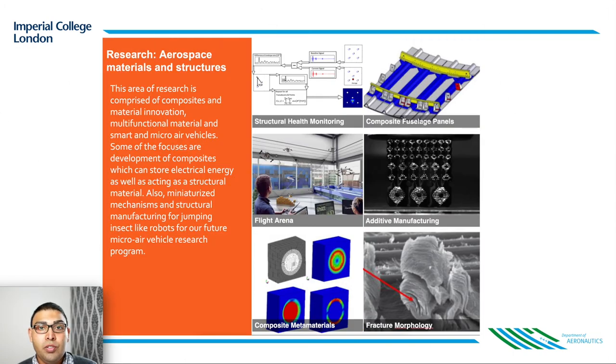Research into aerospace materials and structures considers the study of composite materials, including research into how they fracture and break and how to monitor whether this has happened. One key difficulty in making aircraft out of next-generation composite materials is that if they are subject to an impact — for example, someone dropping a hammer on the wing — the damage is beneath the surface and may not be obvious to the naked eye. For this reason, academics in the department are developing remote sensing techniques known as structural health monitoring. There is also increasing effort within the department for the use of micro air vehicles and novel manufacturing such as additive manufacturing to realize next-generation designs.